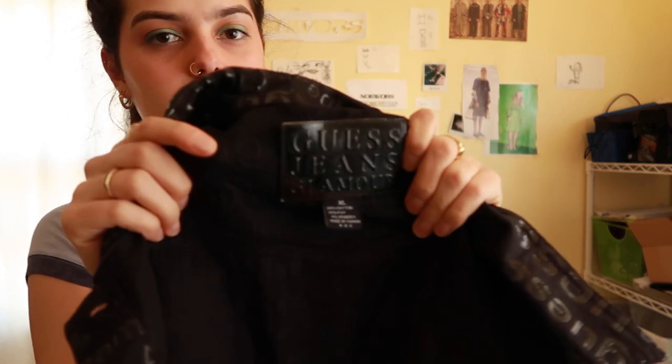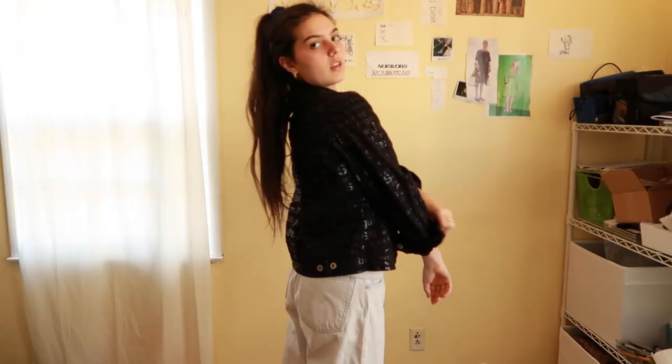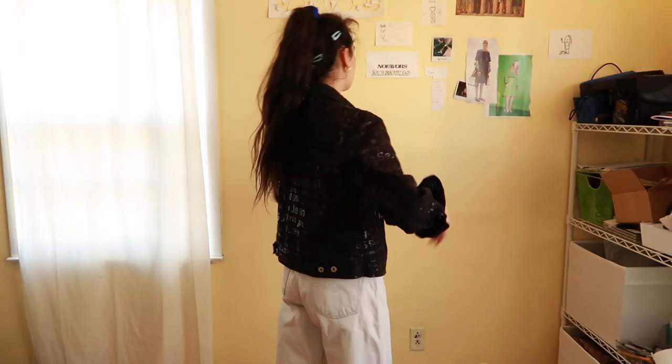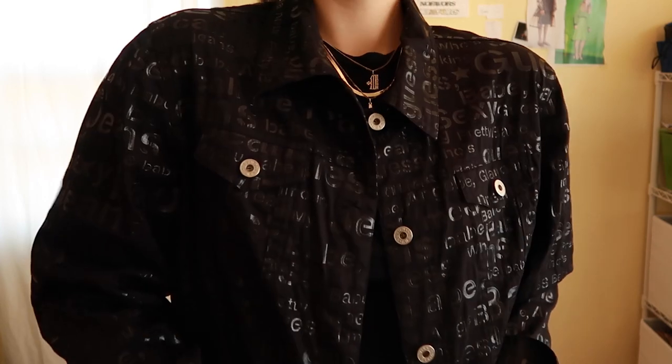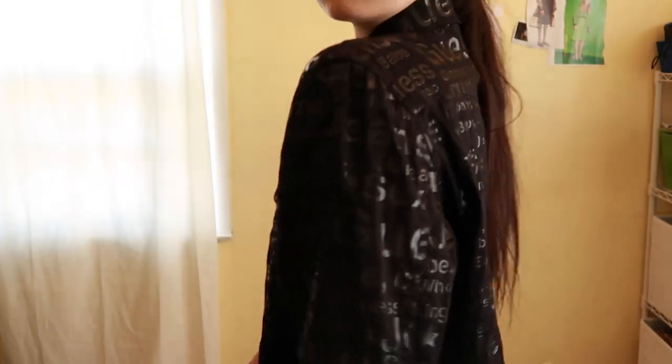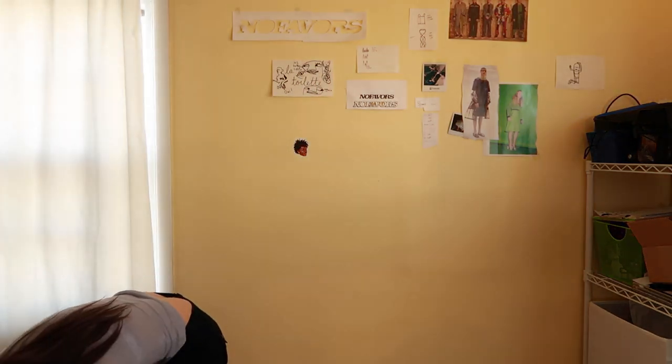I was really excited to find this — it's definitely early 2000s based on the tag and it's this Guess Jeans black denim jacket. All over it has these funny words written like 'sexy,' 'thinking of you babe,' 'dreaming,' 'glamour' — it's just so, so 2000s. Love this one.